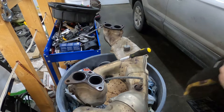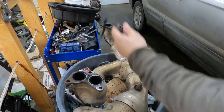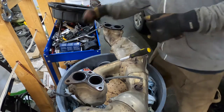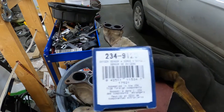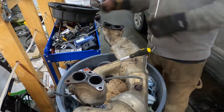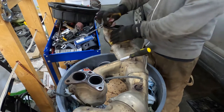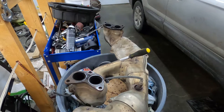The exhaust manifold is off, and this is the primary O2 sensor. I have no idea when it was last changed — it could be original to the car. We are putting a new Denso in; part number is 234-9123. Looks like maybe the left side was burning a little bit of oil or running a little rich. I'm going to clean up the flange a bit with some carb cleaner.